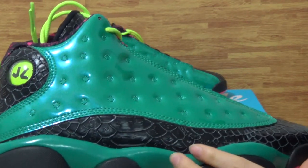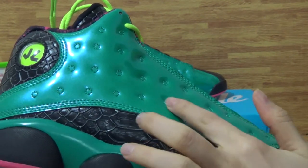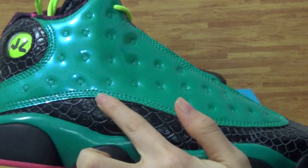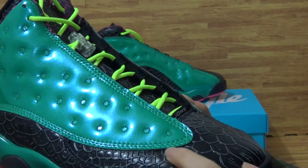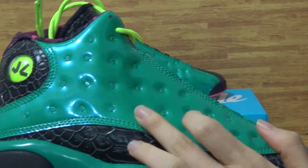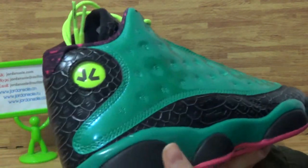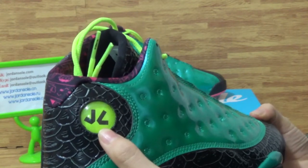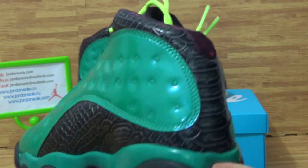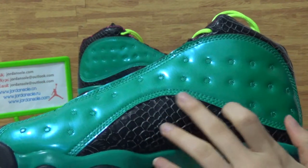Look at the shoes' midsole. Also, look at the upper here. Look at this part. And the stitching on the shoes is very carefully done. Look at the flowers' upper. Have a look at this — the back. And turning to this side, also the stitching on the shoes.